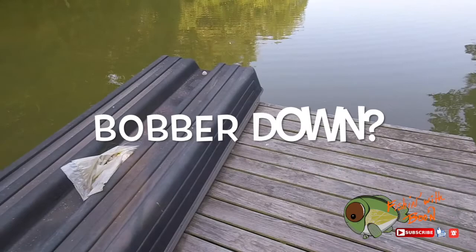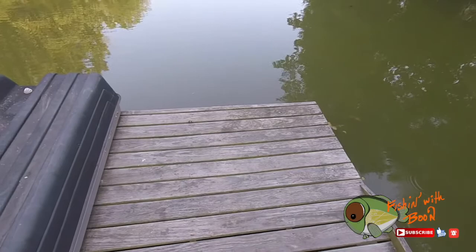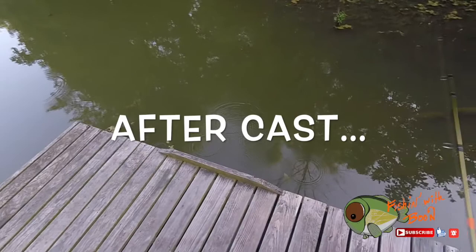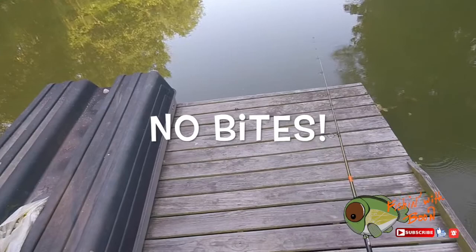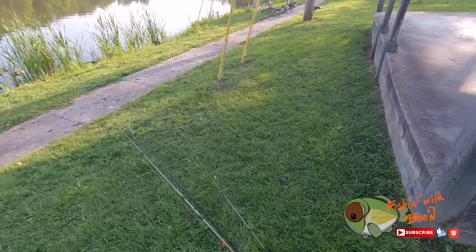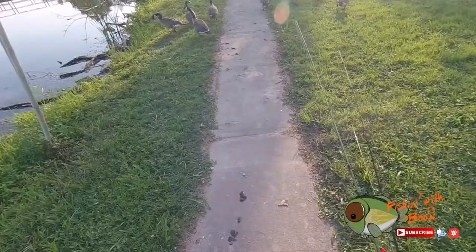Tarek, where is your bobber? Where? Oh, there it is. So same creek, Beaver Creek - Beaver Lake. The private property - besides the bass, no bites, so we decided to come here. We are going to fish at Beaver Lake Fishing Pier.